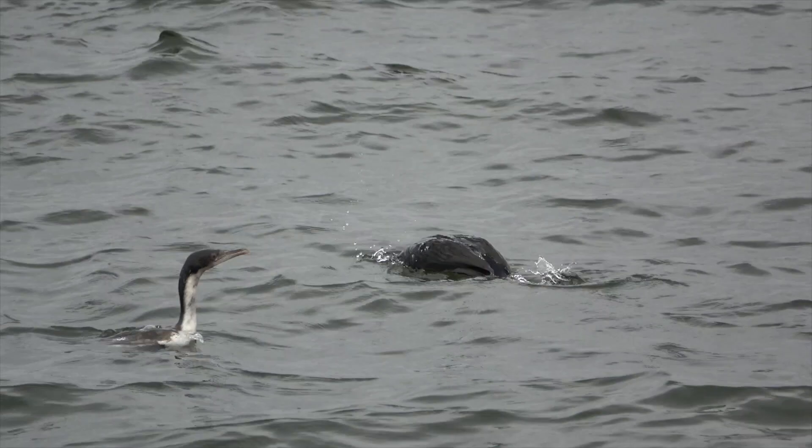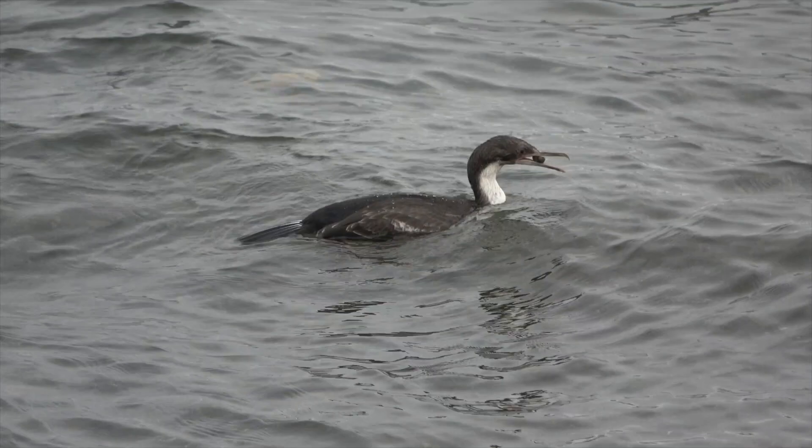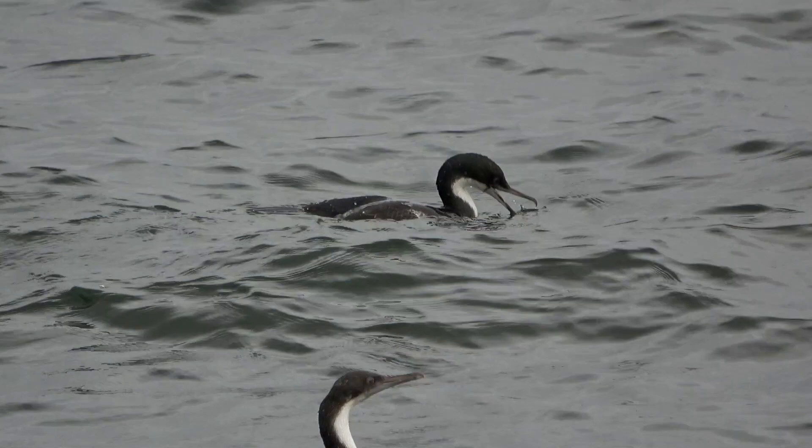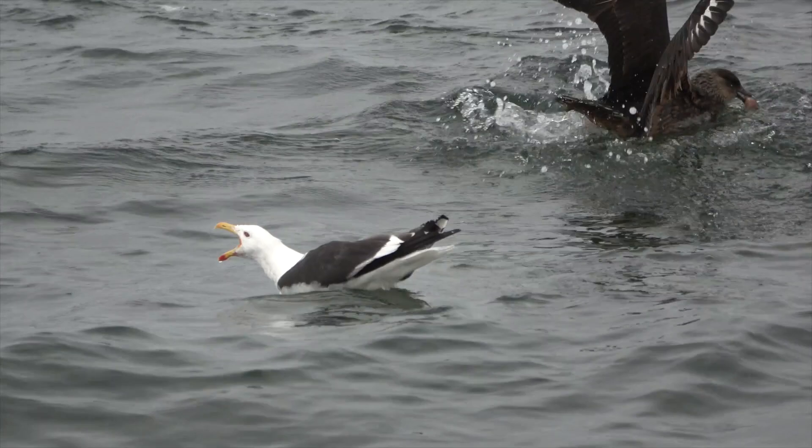Cormorants are excellent divers and feed mostly on the Argentine anchovita, a species of anchovy off the coasts of southern South America. They also eat crustaceans, bristle worms, marine snails, and octopuses.